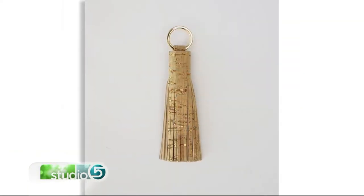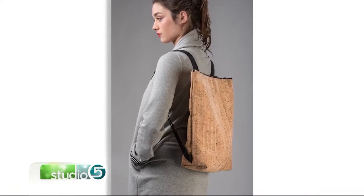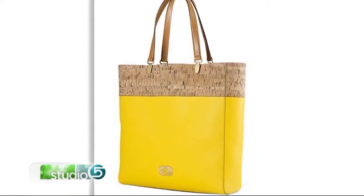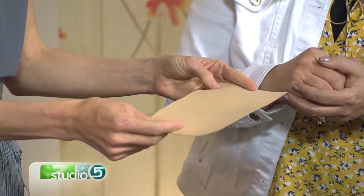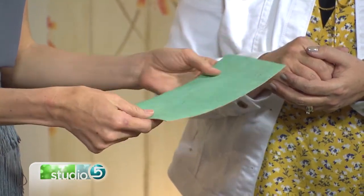Crafters are loving it for its versatility — it's something new to try. If you feel it, it's actually quite soft, flexible, and durable. It has a soft, fibrous texture on the other side as well.